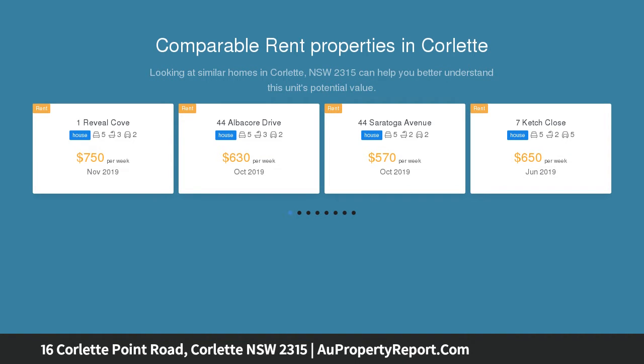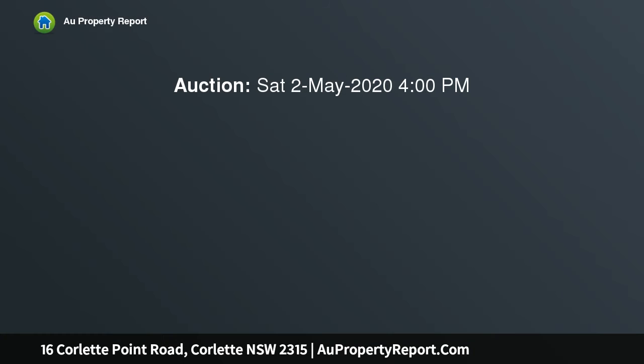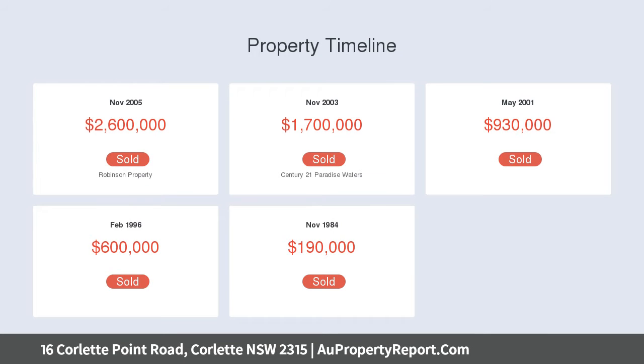Sitting behind the beautiful green manicured hedges, lawns and gardens is a unique opportunity to secure a spacious, light-filled and immaculately presented property, capturing the ocean from just about every corner. Here you will be able to sit back and relax, hear the sounds of the ocean and the fresh ocean breezes.